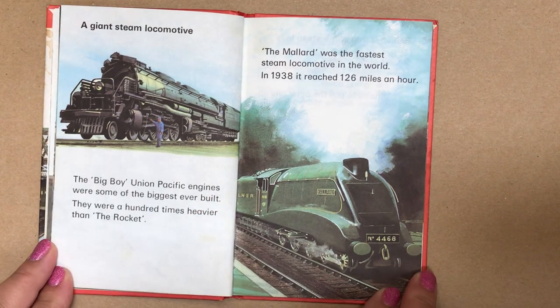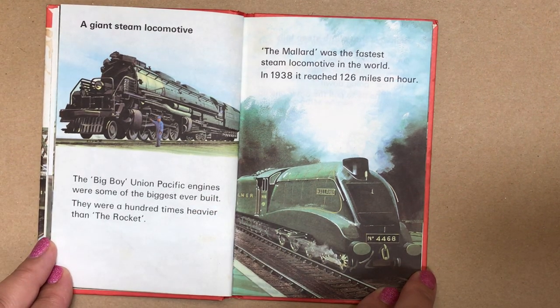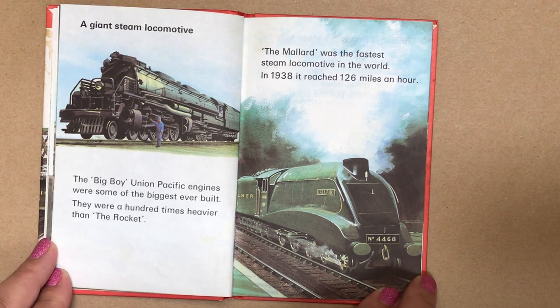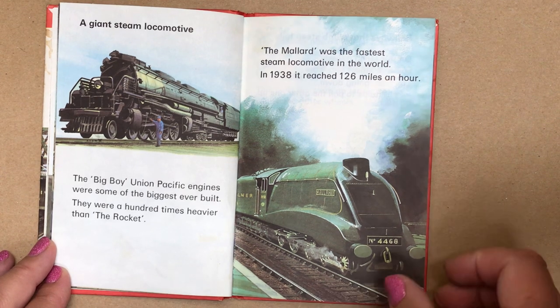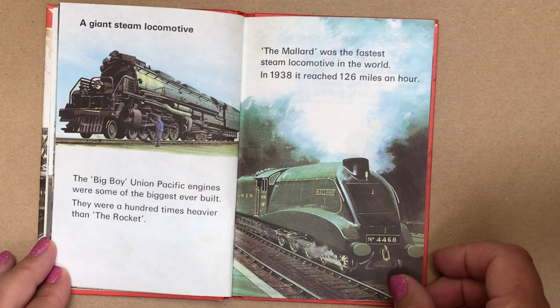A giant steam locomotive. The Big Boy Union Pacific engines were some of the biggest ever built — they were a hundred times heavier than the Rocket. But the Mallard was the fastest steam locomotive in the world. In 1938, it reached 126 miles an hour.